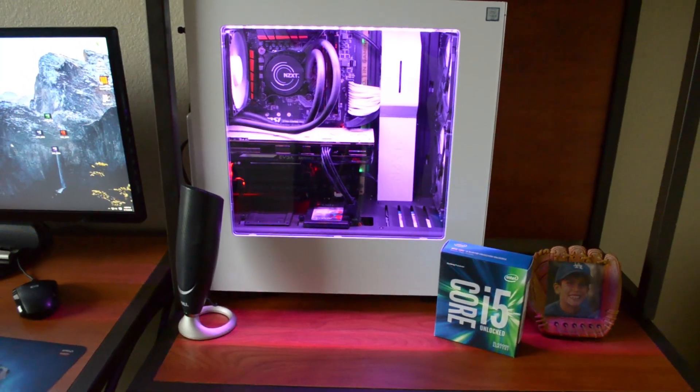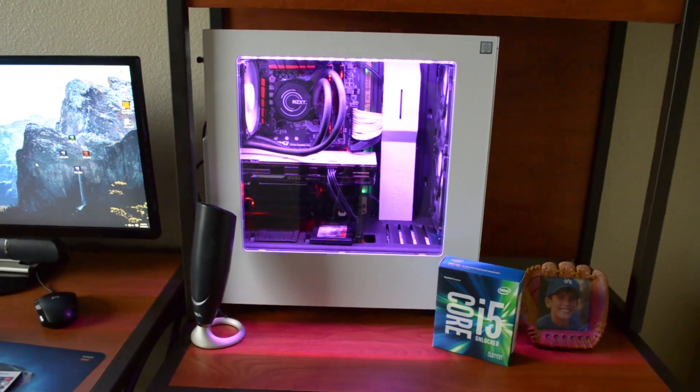I promised you all some benchmarks from our latest build featuring the i5-6600K from Intel's Skylake lineup paired with a GTX 960 from EVGA, but I've decided to kill two birds with one stone here.